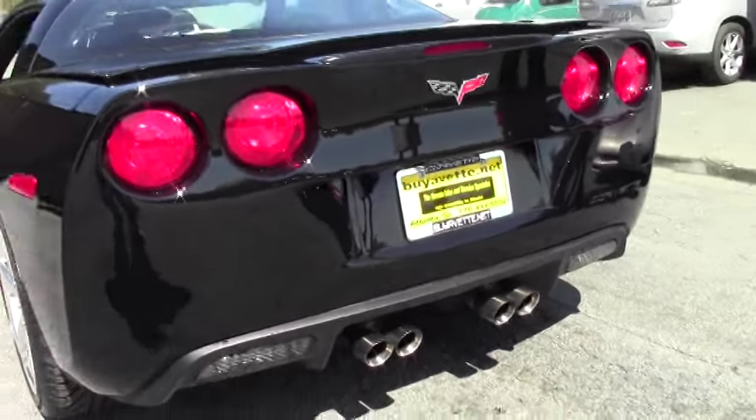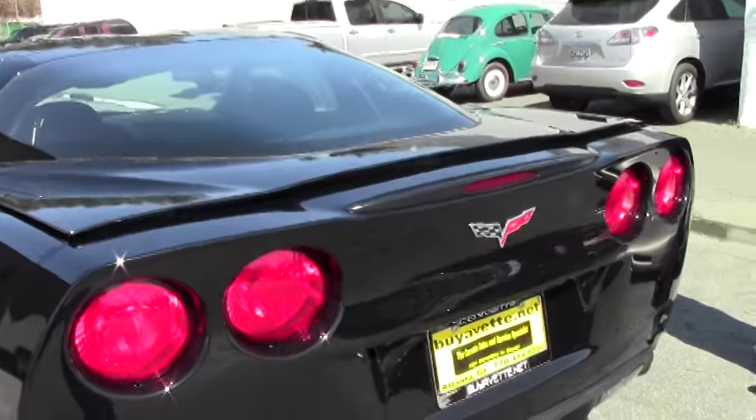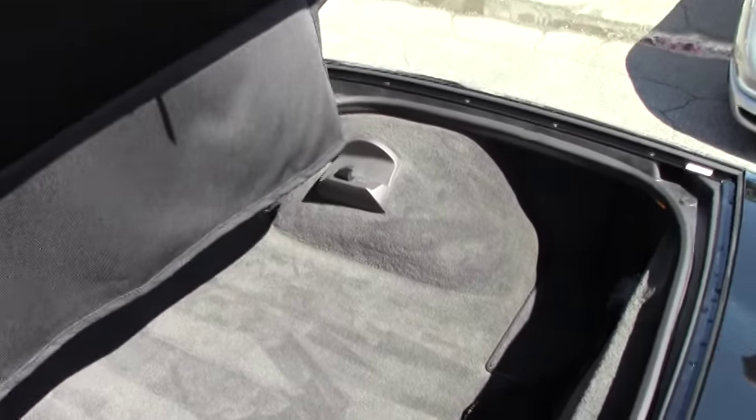We have tiger tips on the back. Absolutely great looking car. Tread is in excellent condition.